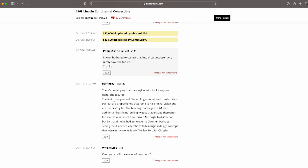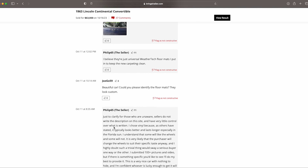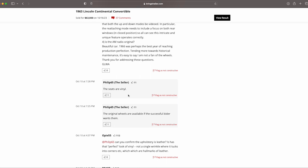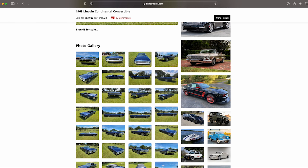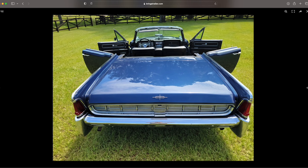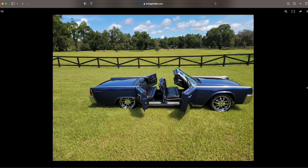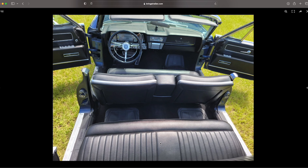There's no denying the vinyl interior looks very well done, and the top too. Something I don't point out often is that it can be hard to tell if the interior was redone in vinyl or leather. Someone asked about this, and Philip confirmed the seats are vinyl. The point is you often can't tell just by looking — it would be hard for me to say 'oh yeah, that's vinyl not leather.' It's a good question to ask. In hindsight looking at it, I can kind of tell it's vinyl, but out of the gate it's hard.